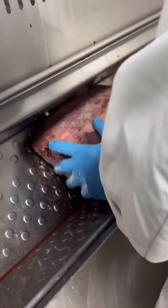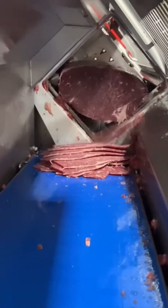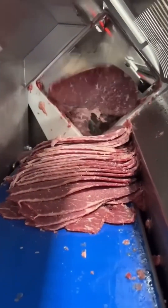Now meat slicing goes automated. Razor-sharp blades cut through protein like butter, transforming butchery into ballet.